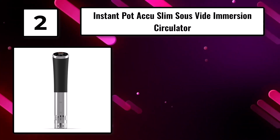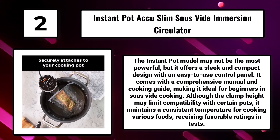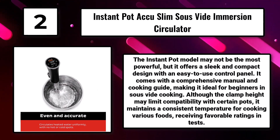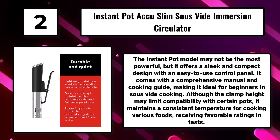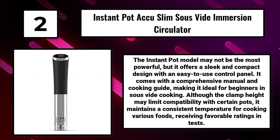Number 2: The Instant Pot Accu-Slim Sous-Vide Immersion Circulator. The Instant Pot model may not be the most powerful, but it offers a sleek and compact design with an easy-to-use control panel. It comes with a comprehensive manual and cooking guide, making it ideal for beginners in sous-vide cooking.